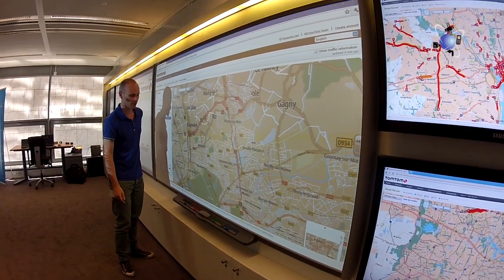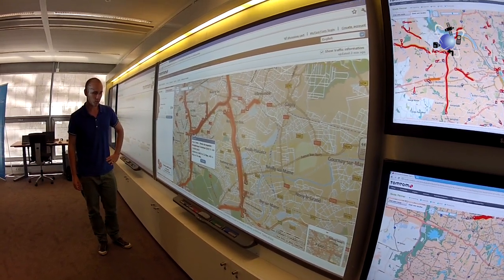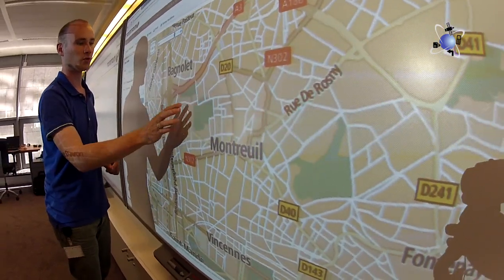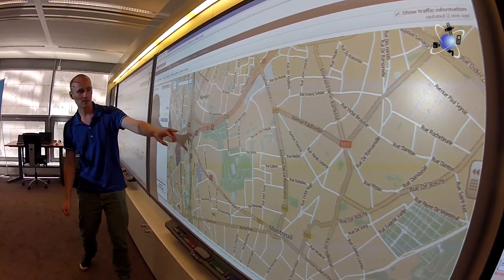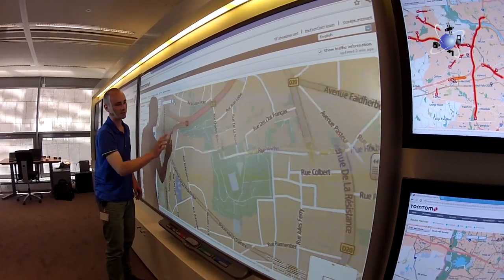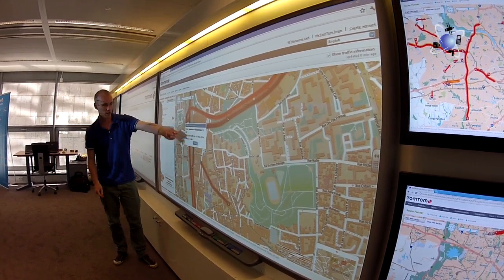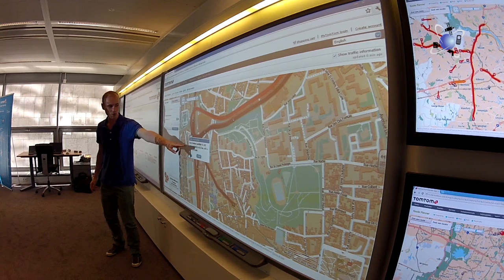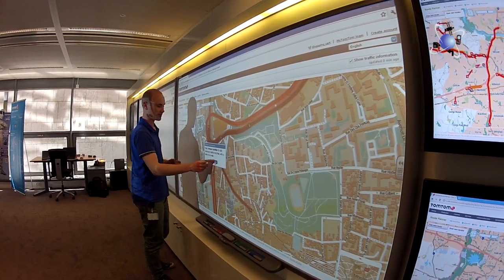If I zoom in on this traffic jam east of the city center of Paris — 22 minutes over 5.3 kilometers. I want to zoom in to show the big difference between using TomTom devices versus loop data. A major road near Paris probably has loops, so the government covers the highway delay too. But we don't only measure that traffic jam on the highway — we also see the congestion on all the entrance roads going onto the highway. It's like spaghetti all going there. Even 200 meters of delay on an entrance road can add four and a half minutes, plus the 22 minutes on the highway, making quite a significant delay in your route.